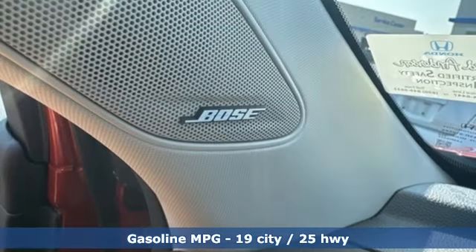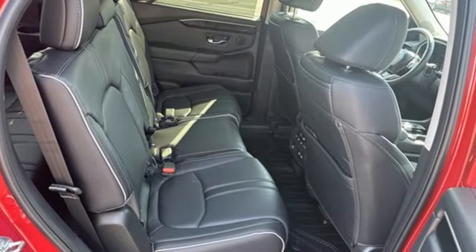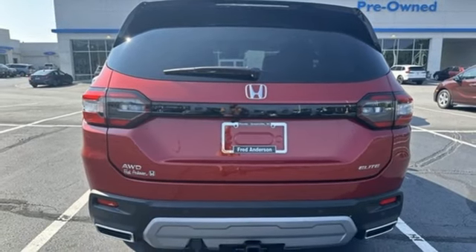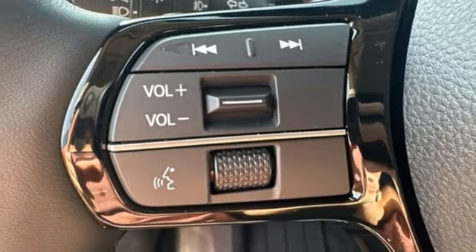V6 engine, dual zone climate control, integrated navigation system with voice activation, steering assist cruise control, heated steering wheel, wi-fi hotspot, streaming audio, hands-free liftgate, memory exterior door mirror settings, and heated and ventilated leather bucket seats.